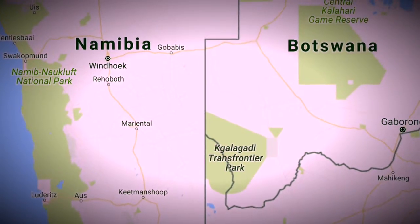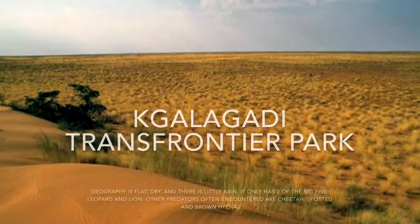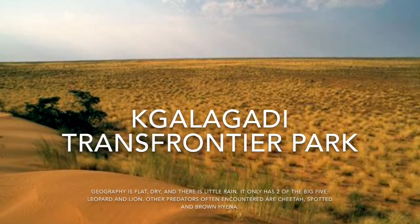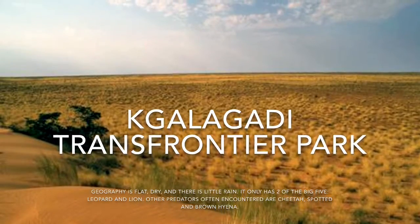I head to Kgalagadi Transfrontier Park. I took a really interesting picture here. The geography is flat and dry, and there's barely any rain at all.